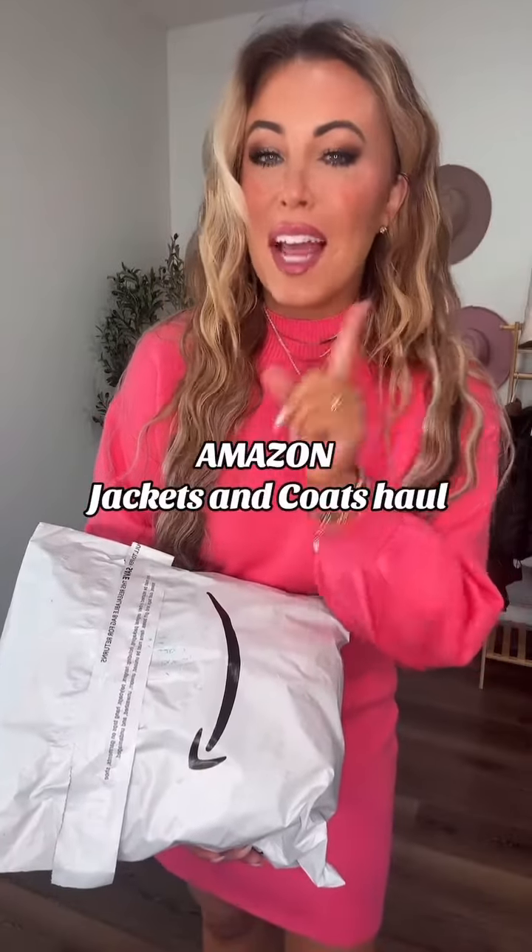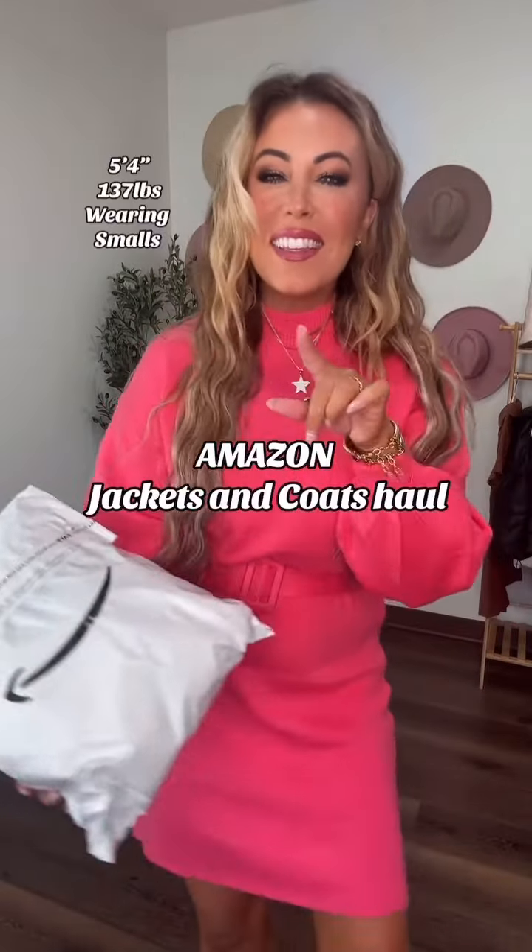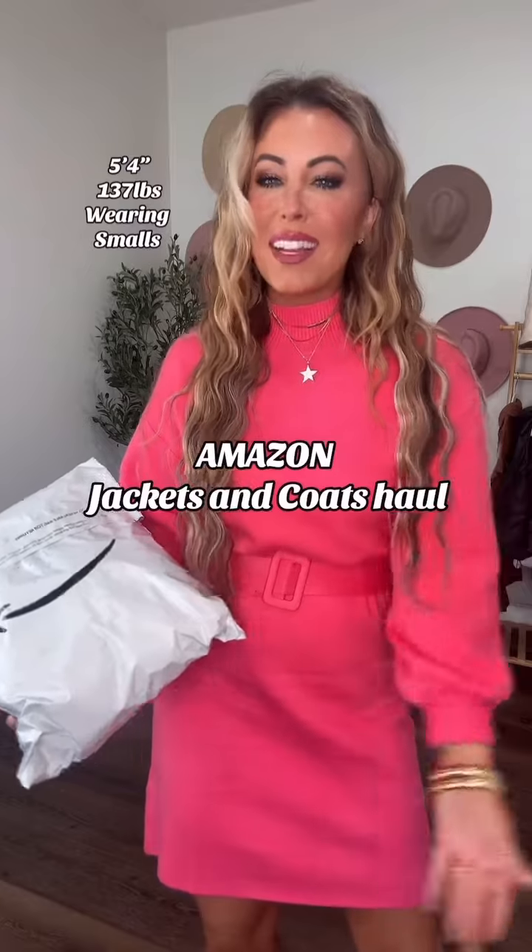Just got in so many coats from Amazon and I'm about to share them with you. Everything will be on my Amazon storefront. Let's do it.